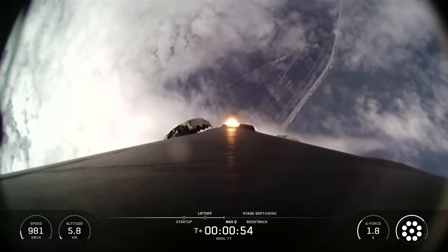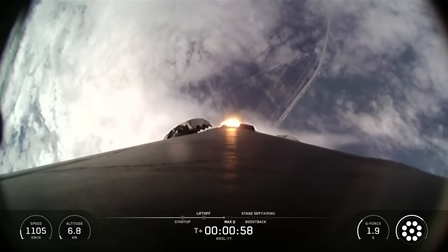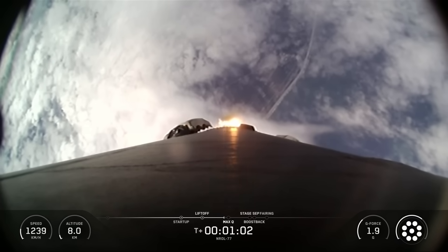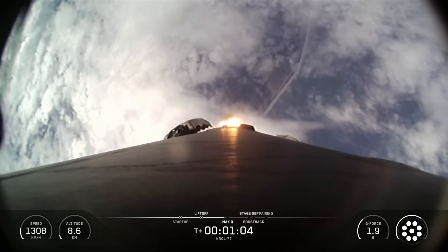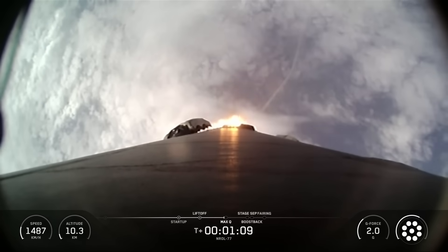In just a few seconds, we'll throttle the engines down in preparation for max Q, which stands for Maximum Dynamic Pressure. It's the moment in the launch when the vehicle experiences the greatest mechanical stress during its ascent. Max Q.